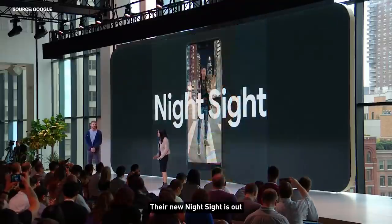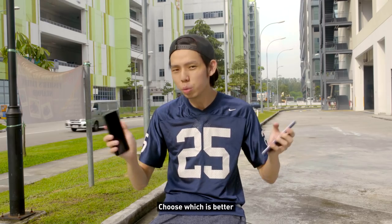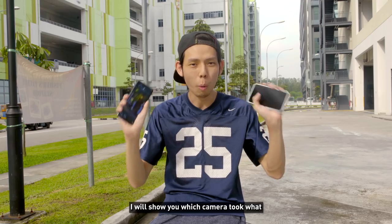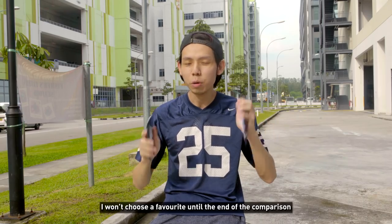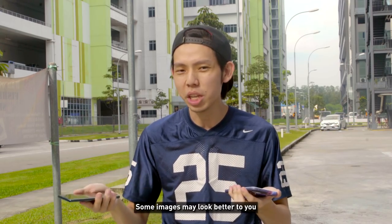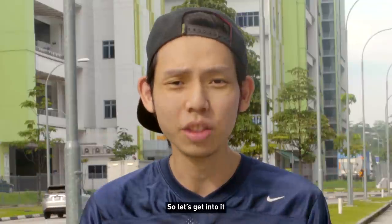And when I say low light, their new Night Sight is out, so it's going to be interesting to see which night mode is going to be better. Here's what I'm going to do: I took some pictures with both phones, show you two to three images, pause the video, choose which is better, and right after I go to the next image, I will show you which camera took what. I'll also mix up the sequence, so A doesn't mean it's always Pixel, B doesn't mean it's always Huawei. I won't be biased and won't choose a favorite until the end of the comparison, because it's subjective — some images may look better to you, especially for a test like this where both have their own strengths and weaknesses. So let's get into it.